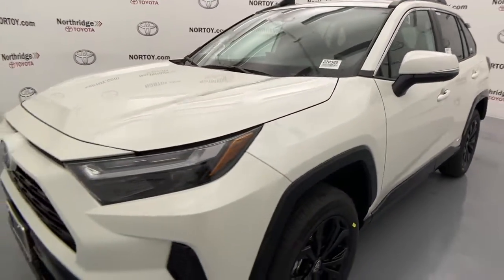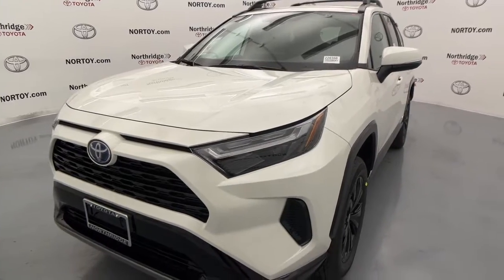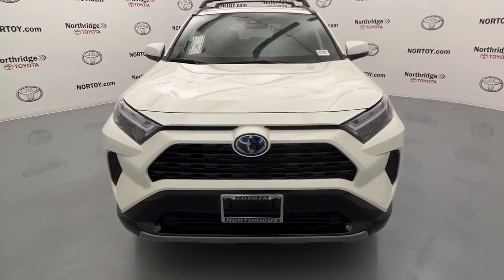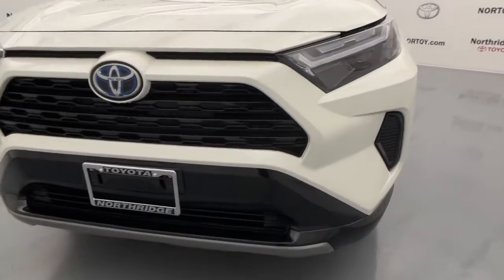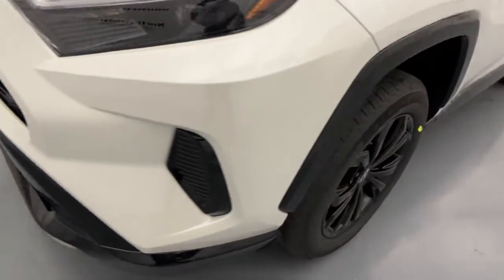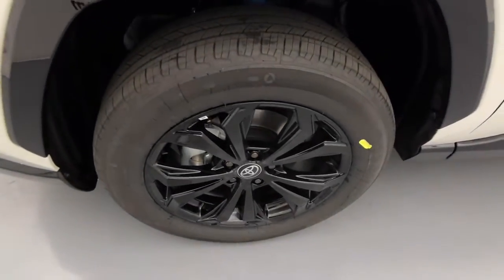These are just some of the great options this vehicle comes with: power liftgate, electronic stability control, tire pressure monitoring system, trip computer, bucket seats, power windows, AM-FM stereo, four-wheel disc brakes, and power steering.